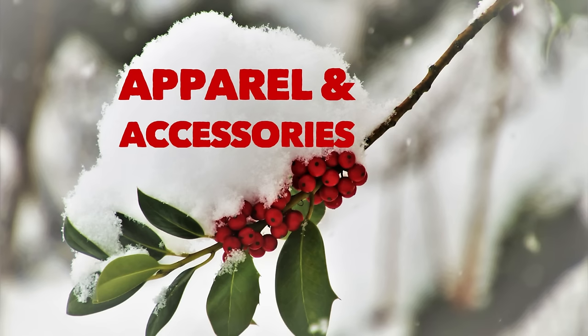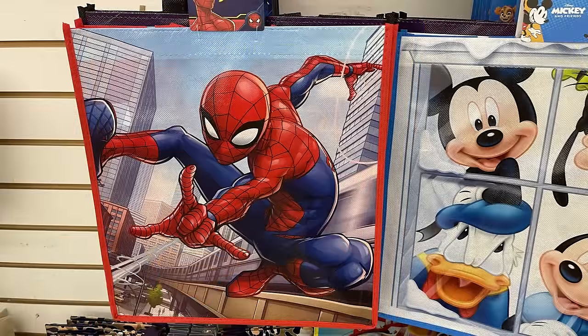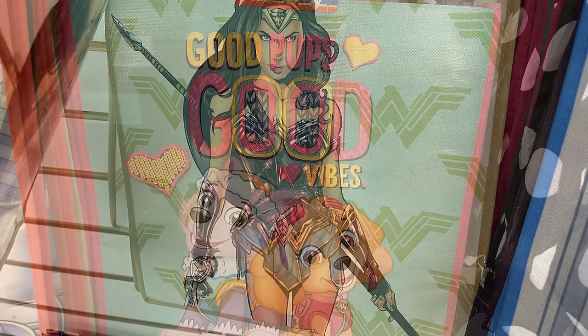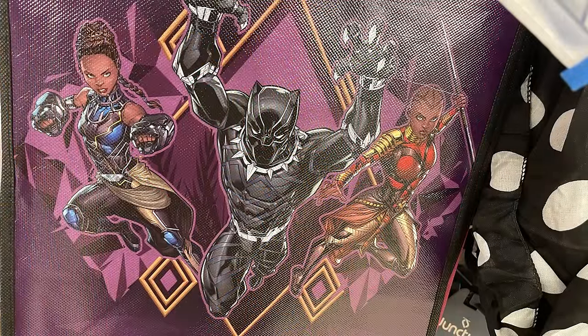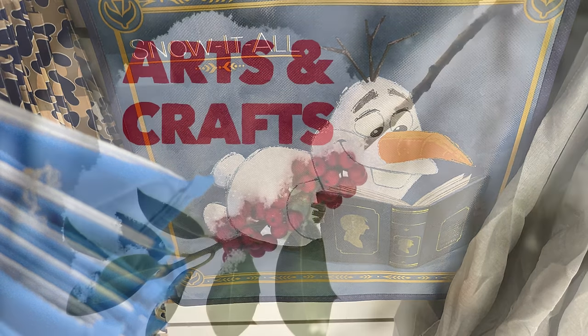In apparel and accessories, the tote bags are really the only new thing I found this week. They've got Disney Mickey Mouse and Minnie Mouse, Spider-Man, and I love the Cinderella bag with the Cinderella castle in the background. They also had Wonder Woman, Paw Patrol 'Good Pups Good Vibes,' Black Panther — all reusable — and Olaf where it says 'Snow It All.'